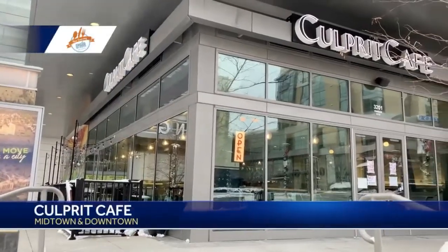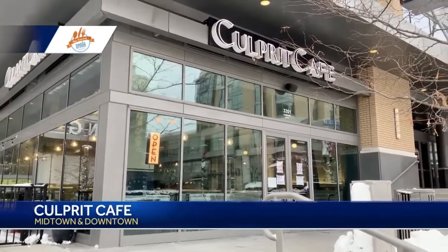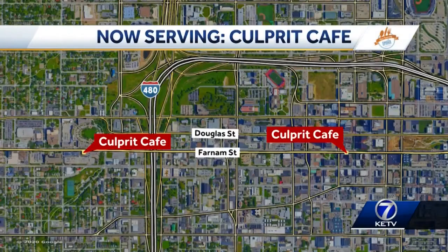We're partying again with Visit Omaha to bring you some local eateries offering delicious dining options. Now serving Omaha's, making this happen. We're going to a bakery and cafe that's really still in the hearts of many Omahans. In fact, they have two locations. It's Culprit Cafe, and owner Luke Mabee joins us today.